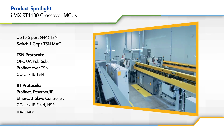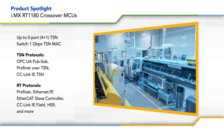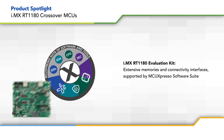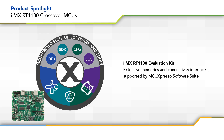The MCUs also offer extensive connectivity options, providing designers with the flexibility to address a wide range of industrial use cases. The i.MX RT1180 evaluation kit offers extensive memories and connectivity interfaces, and is supported by the MCUXpresso suite of software and tools for rapid development.